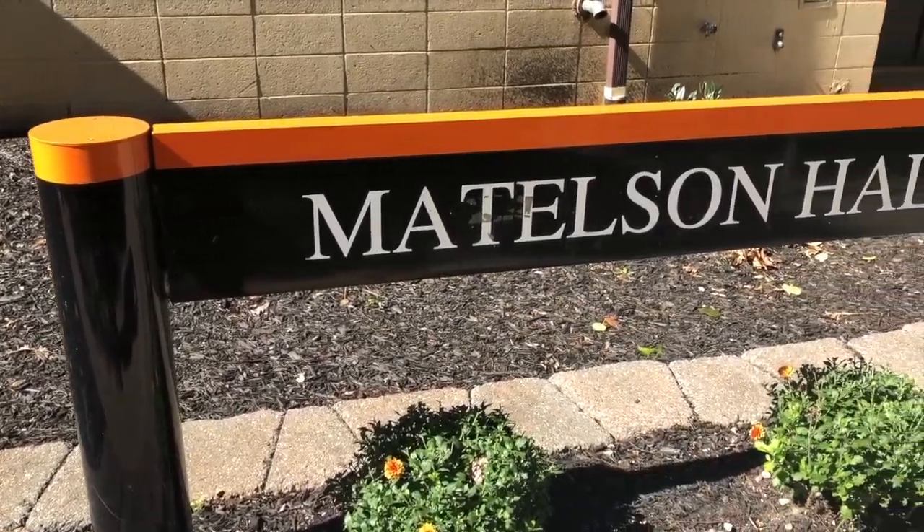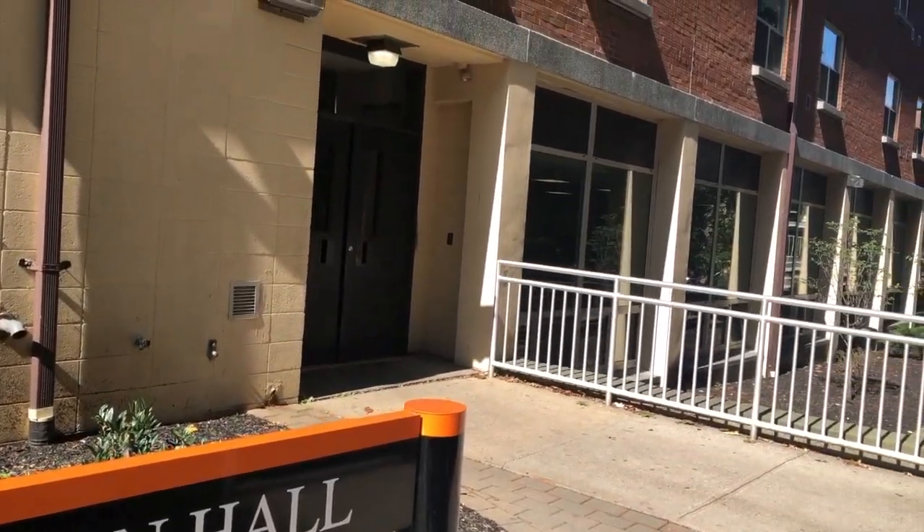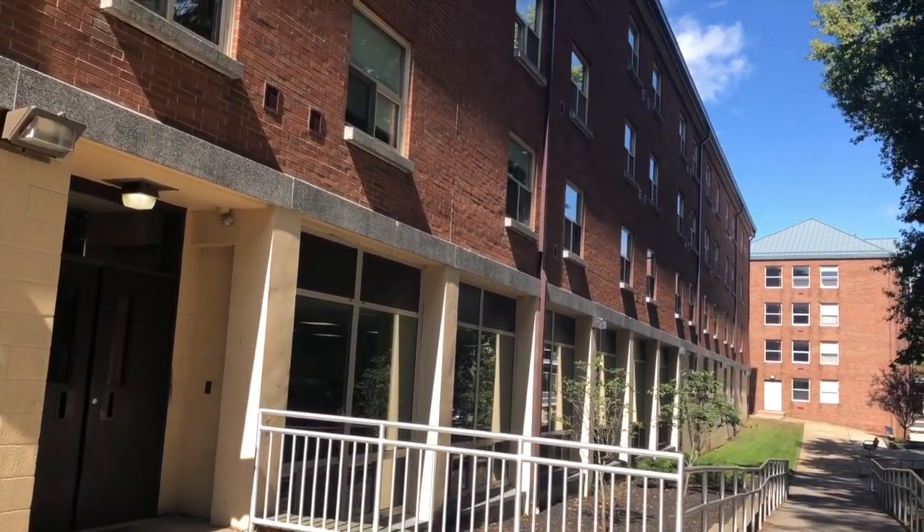Following a year in which William Paterson University was plagued by a scandal of mold in Heritage Hall apartments, this has not been a good look for the university.